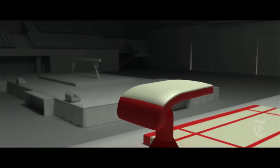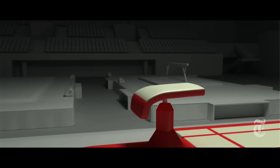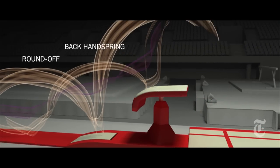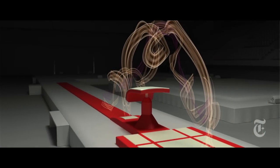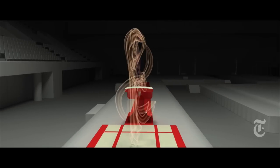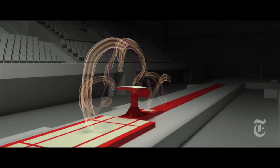Want to be golden vault? Then you've got to have an Amanar. Round off, back handspring, two and a half twists, blind landing. Sound simple? Well, it's the toughest vault for female gymnasts. Only a handful have mastered it.